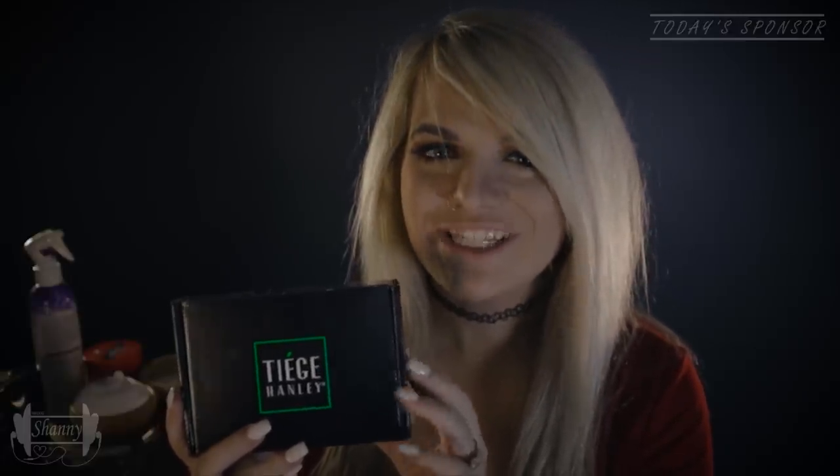Tiege Hanley is an amazing company that creates top-of-the-line skincare products tailored just for men's needs, with high-quality ingredients like eucalyptus, vitamin B3, rosemary, caffeine, and green tea. Their skincare products leave your skin and your face looking and feeling incredible. And Tiege Hanley stands out above the rest by making sure their skincare routines are as simple as possible.